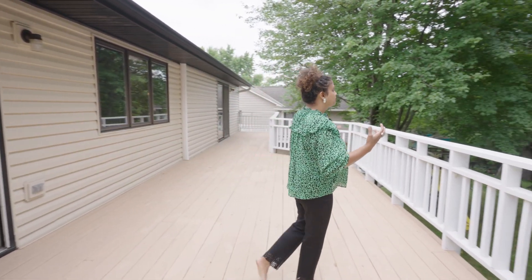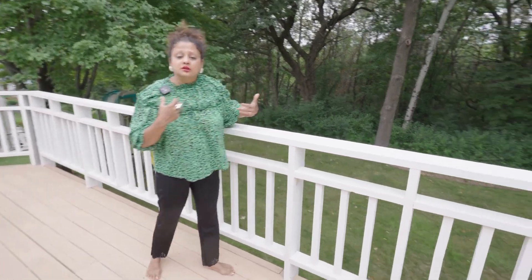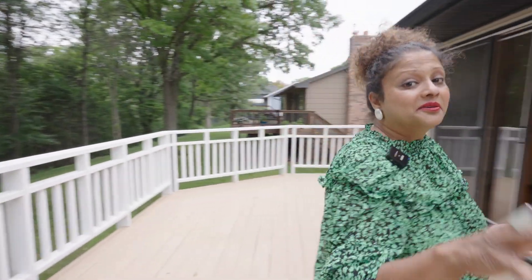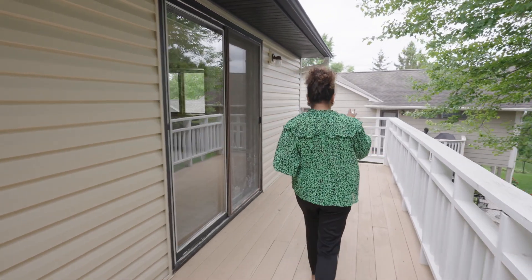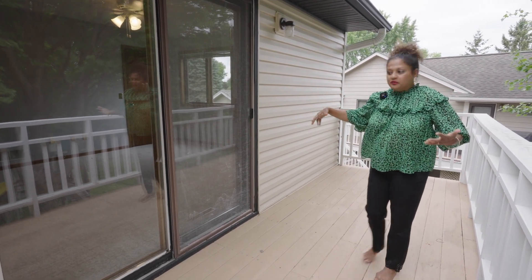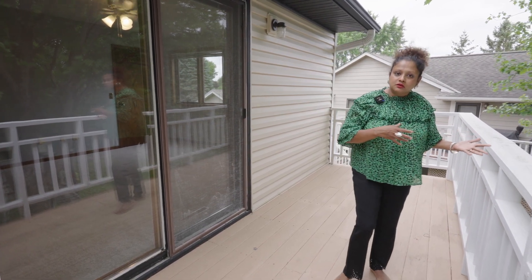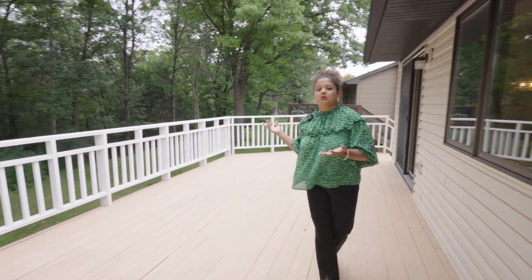This deck is freshly painted and overlooks a lovely forested area at the back — it is really very quiet, very private, and gets a lot of wildlife. This deck is amazing because it extends all the way along the back. The space right here is adjacent to the main bedroom, so you can wake up and step right out here for your morning coffee.